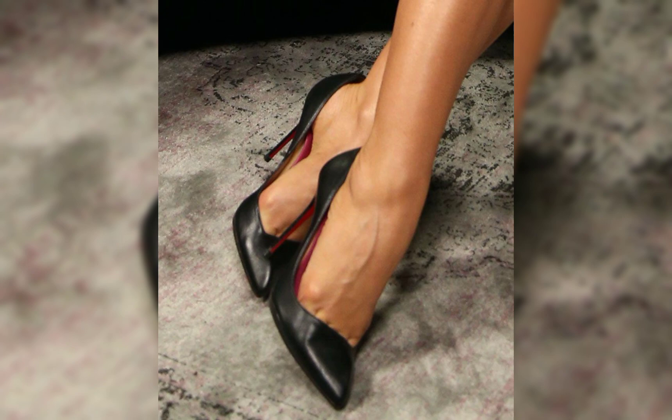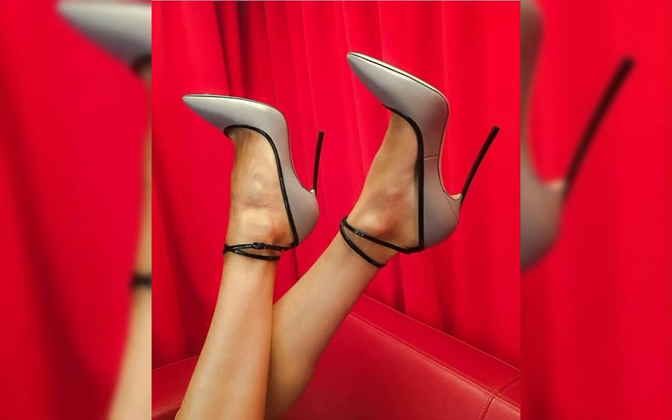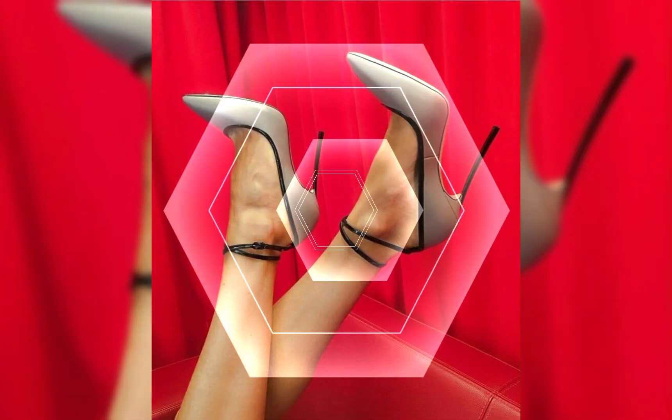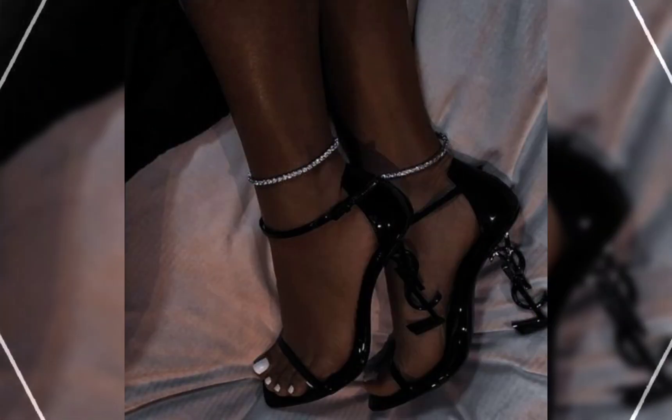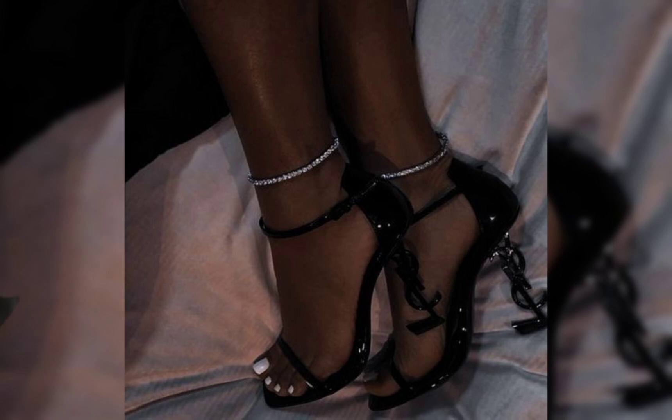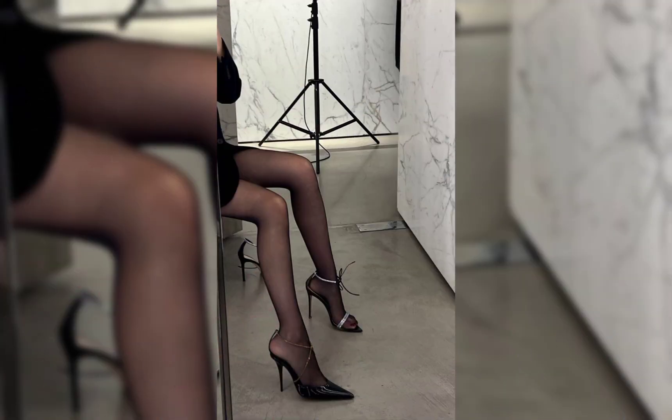First up we have pumps, which are classic and versatile. When it comes to high heels, pumps can be worn with almost anything — from dresses and skirts to jeans and trousers. They are perfect for both formal occasions and adding a touch of sophistication to your everyday outfits.